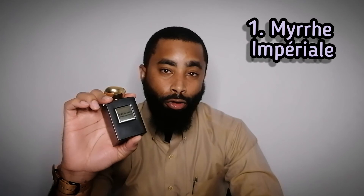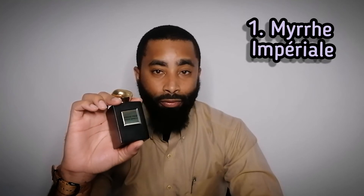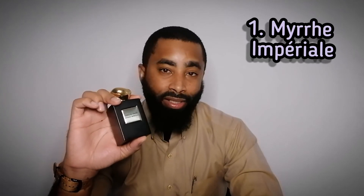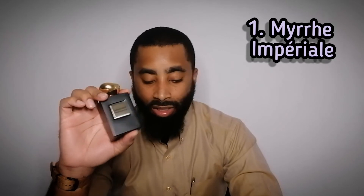Definitely, if you can get your nose on this, pick it up. This one is discontinued. I did see that it is still readily available — I got this from Bloomingdale's, and I see it's still available at places like Harvey Nichols. It's probably still available, but I know it is not in production anymore. So this is my number one.